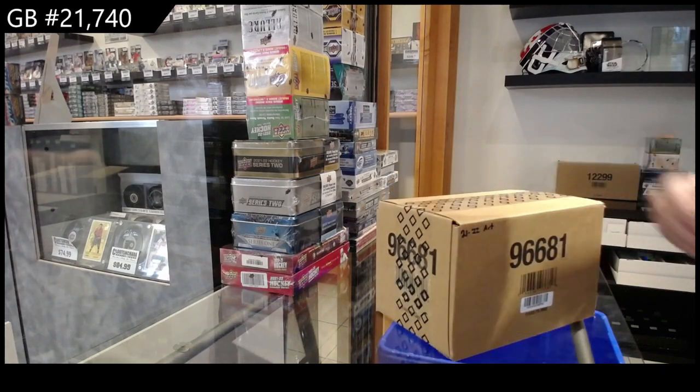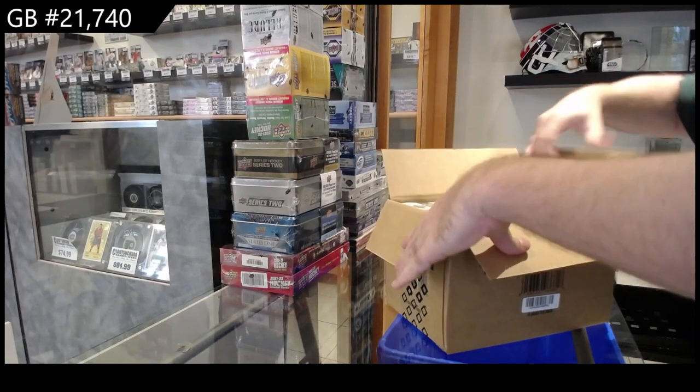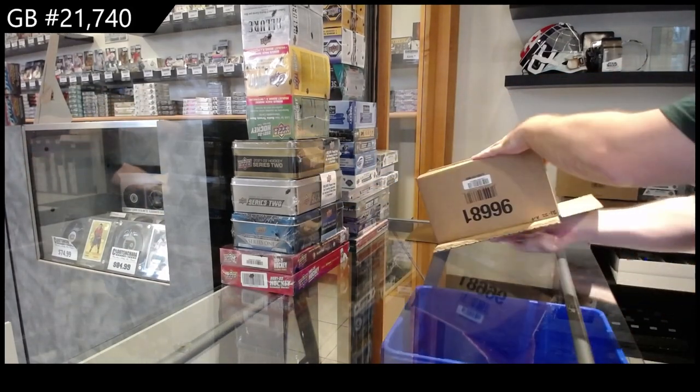Here we go, starting off C&T break number 21,740. We've got the Artifacts 21-22 Case Break. Let me get this out of the way first.